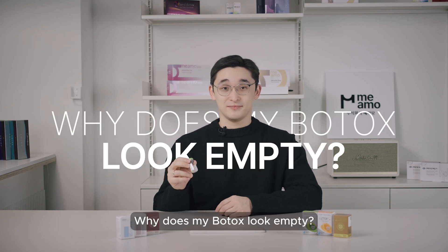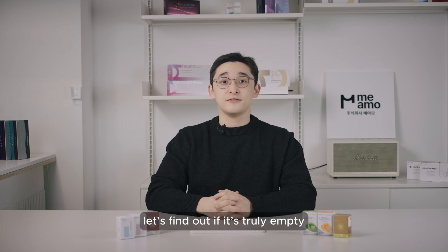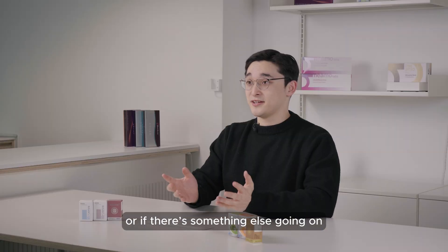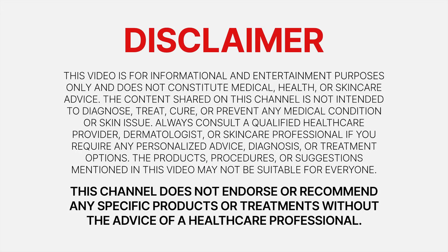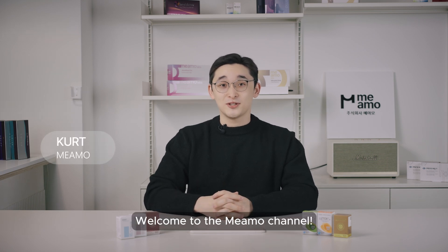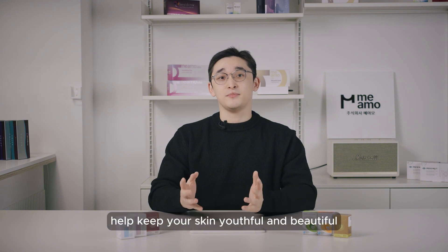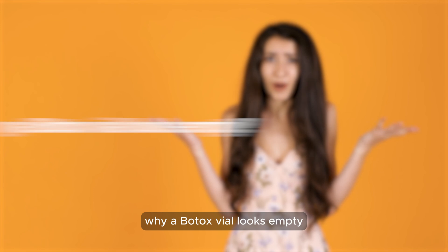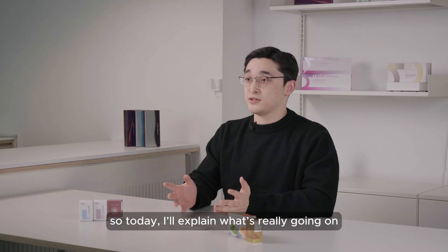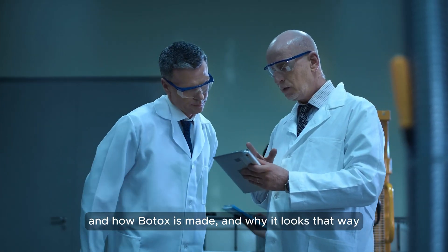Why does my botox look empty? Many people ask us this, so today let's find out if it's truly empty or if there is something else going on. Welcome to the Miyama channel, where we talk about how modern cosmetic treatments help keep your skin youthful and beautiful. Today I'll explain what's really going on, how botox is made, and why it looks that way.